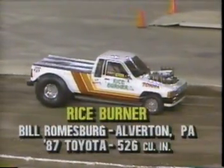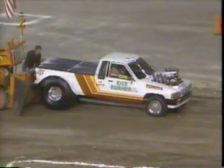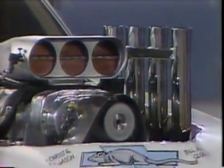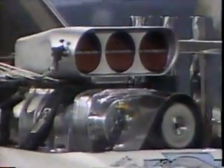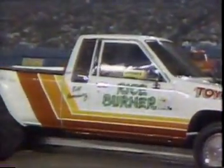Here's the Rice Burner — a little old Toyota truck, 526 cubic inches under the hood — Bill Roamsburg from Alverton, PA. Bill Roamsburg is in the hunt for the national championship in this two-wheel drive class; he's got about a two or three point lead, which could spin the other way on him should he have a bad pull. He's had a fine summer. He's got an excellent draw position, the motor sounds crisp and ready, and Bill Roamsburg is an extremely good driver.